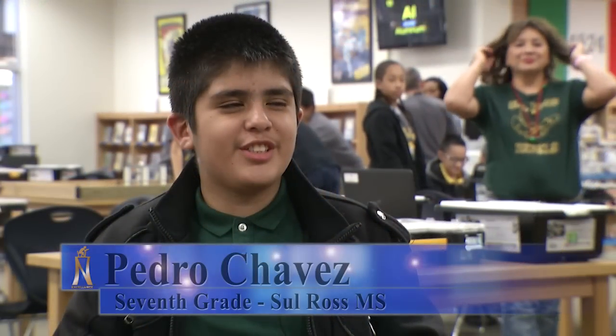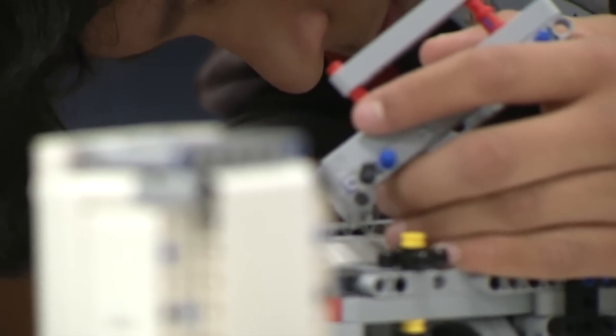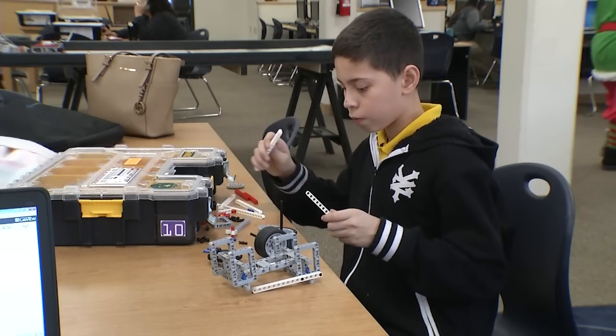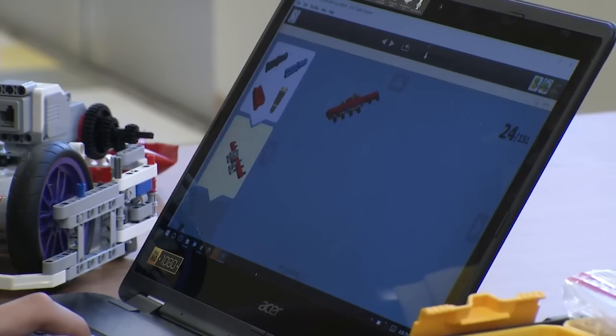It's fun, it's challenging, and I get to learn and make friends. It's an enjoyable activity for these students to learn more about science, technology, engineering, and math, also known as STEM.